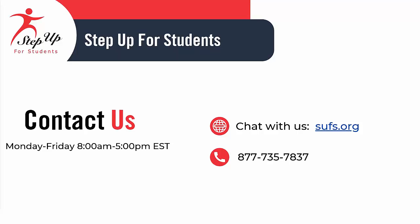Still need assistance? Feel free to chat, call, or email us here at Step Up for Students.